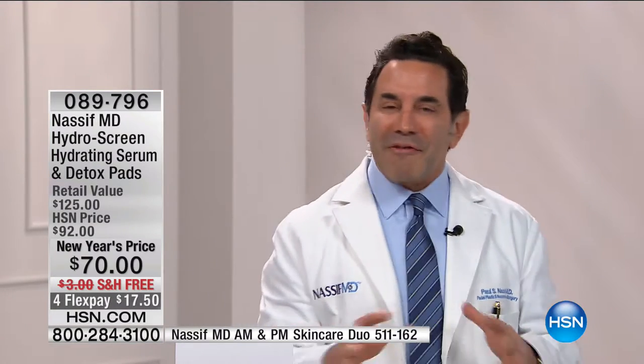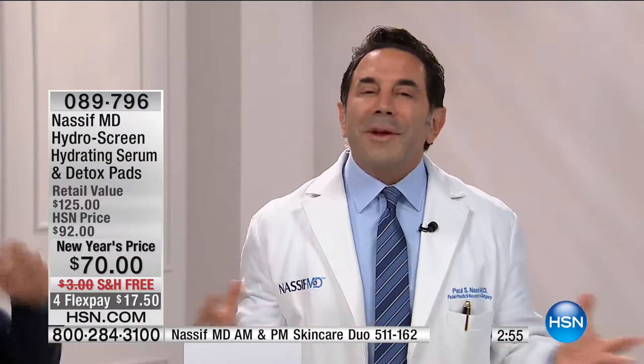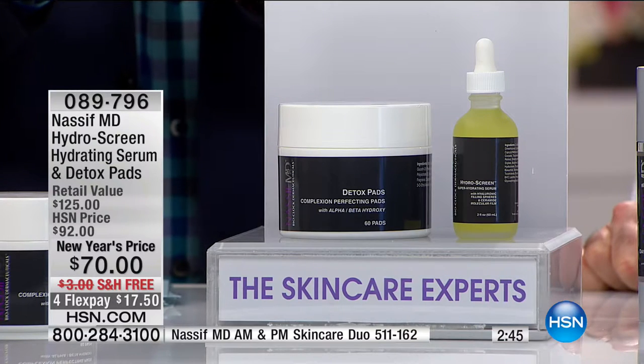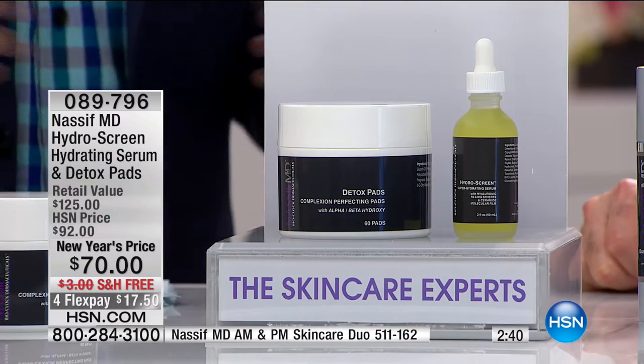It delivers hydration and keeps it there. Only about three minutes left in our presentation with Dr. Nasif before he races off to fix other facial nightmares and take care of patients in Beverly Hills — where he gives them this incredible bottle before surgery to make sure their skin is as healthy as possible. You don't need surgery, you don't need a scalpel, you don't need a consultation — because today he's delivering the product to your door.